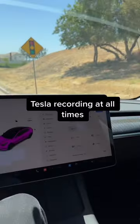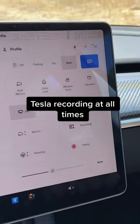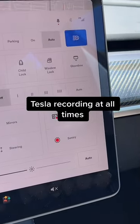And finally for number three — your Tesla's recording at all times. Let's just say you get into an accident and someone tries to blame you; your Tesla's got you covered because it's recording everything.